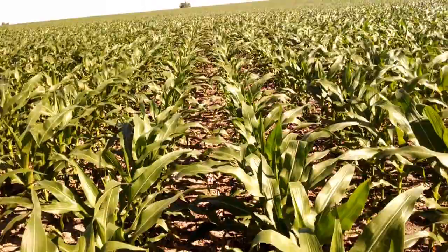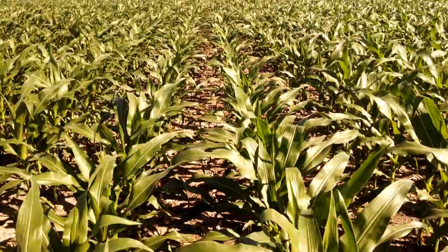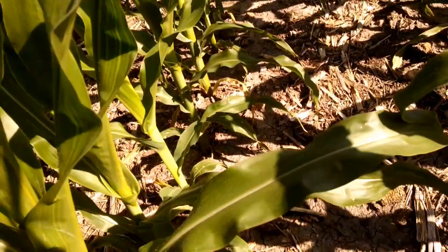One update is the canopy is coming up. Last week we were at 52% and this morning we're measuring 68%. So we've seen some good growth in the last week. We had an inch and a half of rain on Saturday and that's helped with the plants.